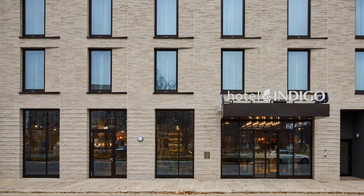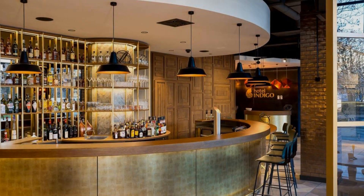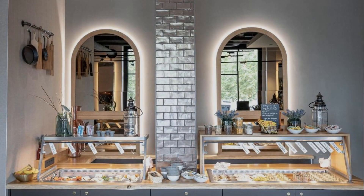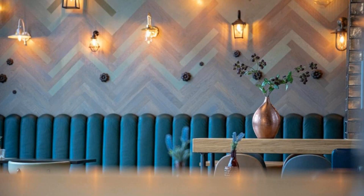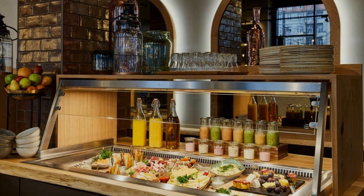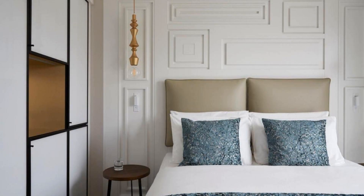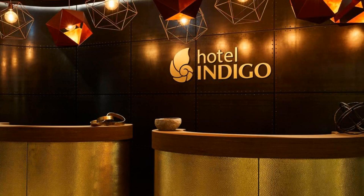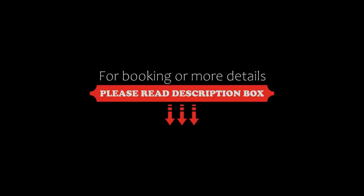Its review rating is 9.0, which is superb. The check-in time of this hotel is 3 PM and the checkout time is 12 PM. Pets are allowed in this hotel. The hotel accepts major credit cards and reserves the right to temporarily hold an amount prior to arrival. Guests are required to show a photo ID and credit card at check-in.